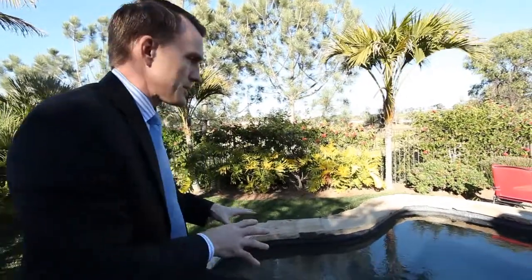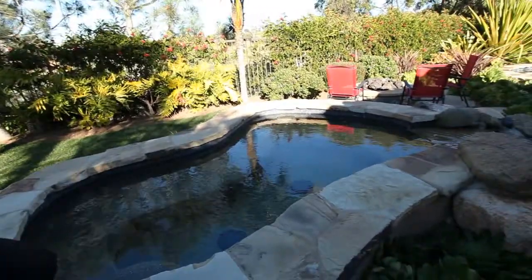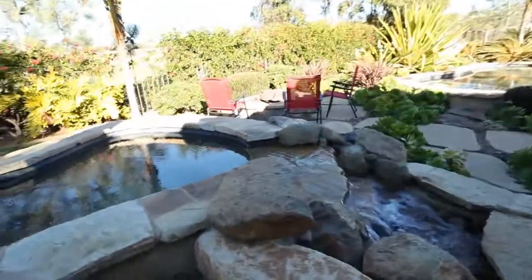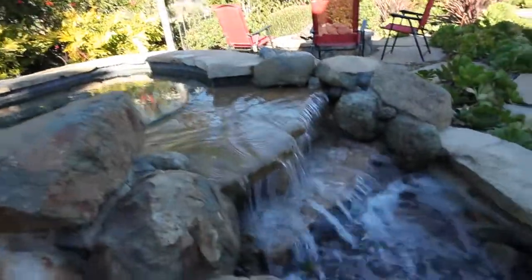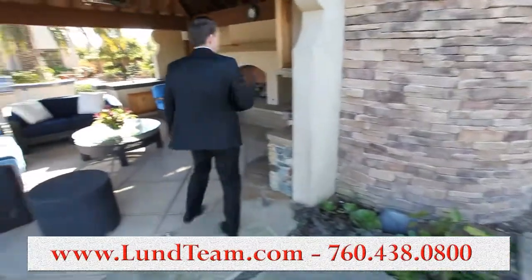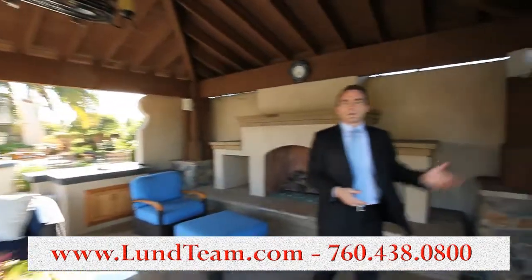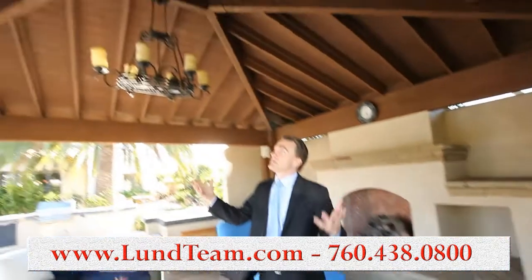We don't have all the time to show you all the little nuances, but we wanted to make sure you saw the detail that went into constructing this backyard oasis. Behind me is the outdoor shower. There's a private fire pit, outdoor fireplace with glass rock, and telecommunications and TV brought right outside so you can watch the big game and enjoy.